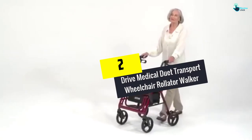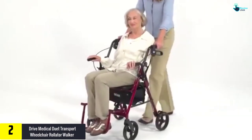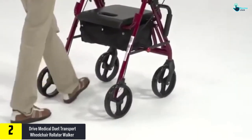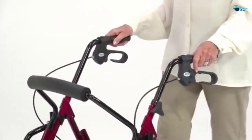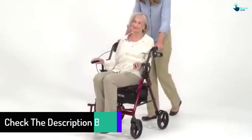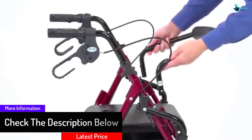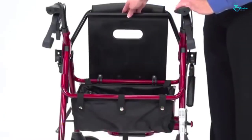At number two, we have the Drive Medical Duet Transport Wheelchair Rollator Walker. It provides safe and convenient mobility for the elderly and disabled, and has been FDA approved. Perfect for both indoor and outdoor use, it features adjustable armrests, a padded seat, padded backrest, and a flip-down footrest. Its aluminum frame makes it lightweight, durable, and robust.